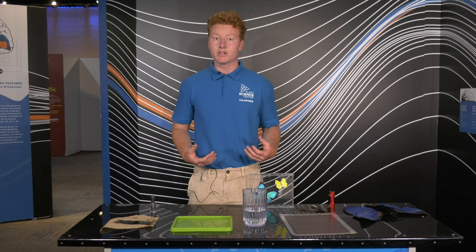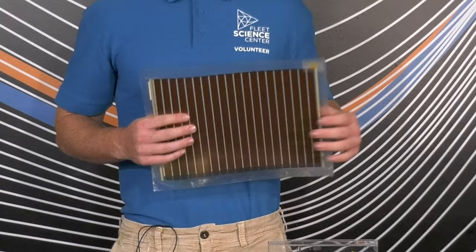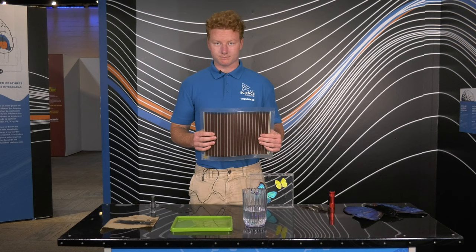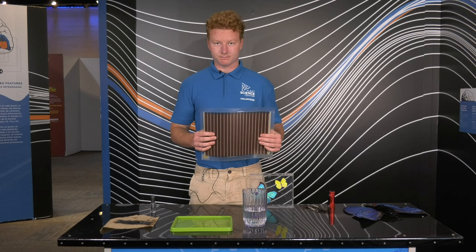Not only does this have really cool effects in nature, but it has applications we can use in our everyday lives to make it much better. This is a photovoltaic solar panel. It has nanoscale features very similar to the bookmark. When we manufacture it like this, it actually makes the solar panels highly efficient, lightweight, and bendable. Thank you for watching and I hope you have a great day.